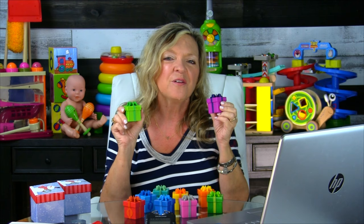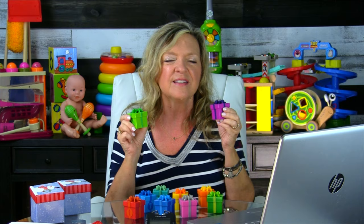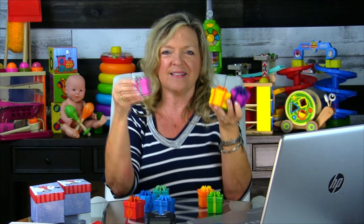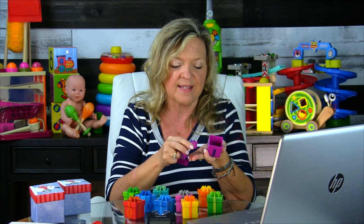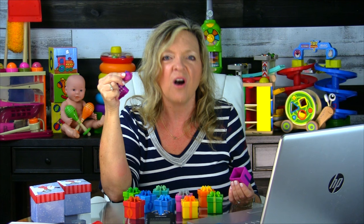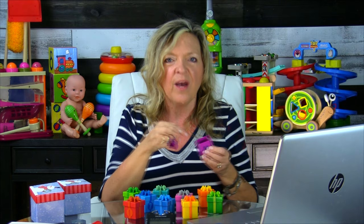One more toy for this developmental range and all the stages to come: Counting Surprise Party. These are little boxes that look like gifts or presents — you open them and there's a small toy inside. A precautionary note: if you have children who are still mouthing a lot of objects, do not use this toy without constant hands-on adult supervision, as some toys may be a choke hazard.